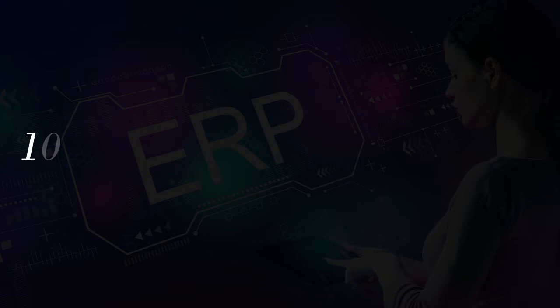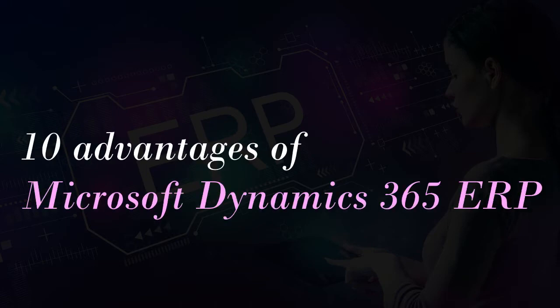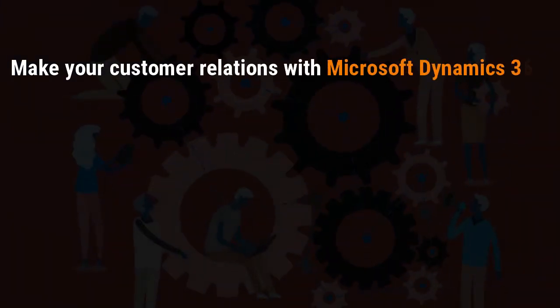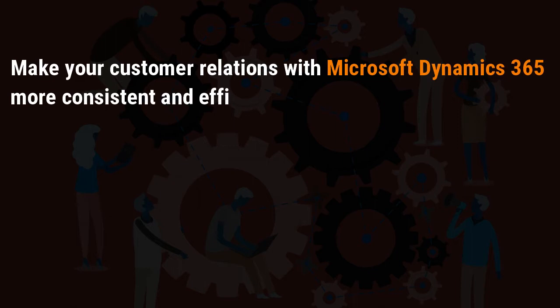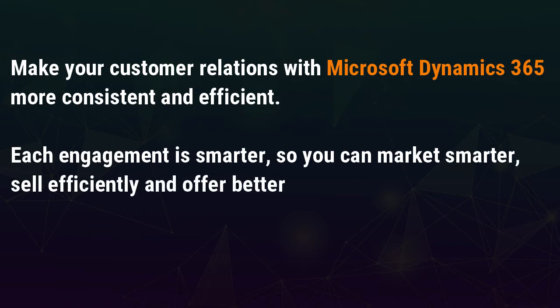10 Advantages of Microsoft Dynamics 365 ERP. Make your customer relations with Microsoft Dynamics 365 more consistent and efficient. Each engagement is smarter, so you can market smarter, sell efficiently and offer better customer experiences everywhere.